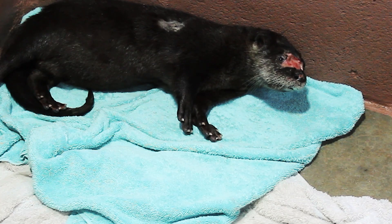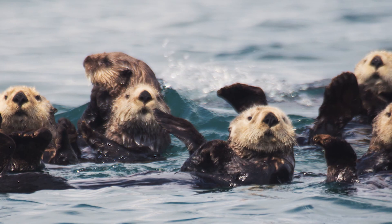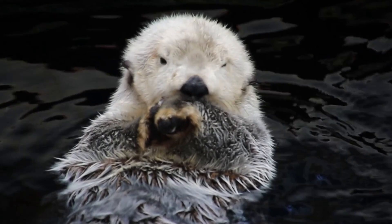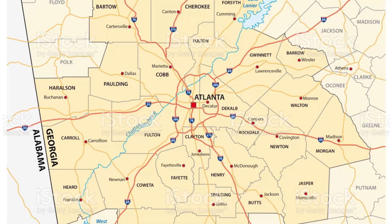This little river otter has had quite the journey to get where he currently is today. Although river otters can be found along banks of rivers, their names can often be misleading. These creatures are known to inhabit a wide range of aquatic habitats, including rivers, lakes, marshes, creeks, and coastal shorelines.